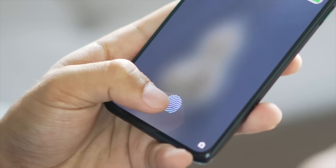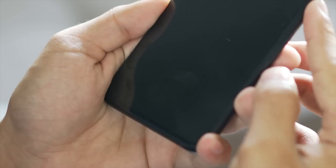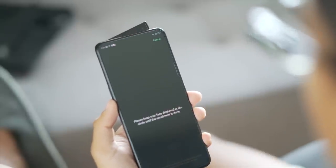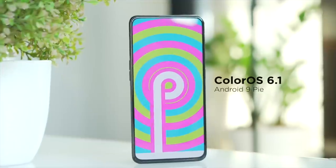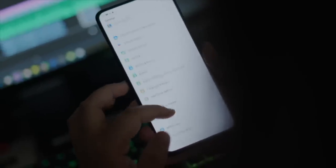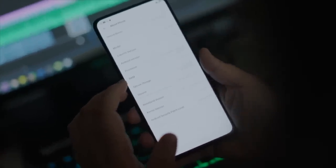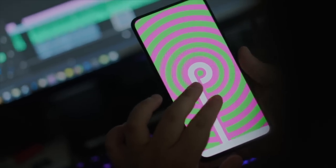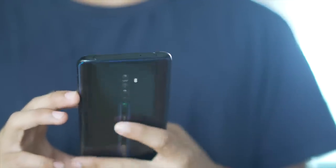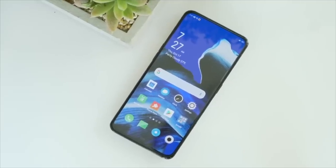For security, the in-display fingerprint scanner is pretty decent — it feels faster than the one on the original Reno, but still not as snappy as a physical fingerprint scanner. I'm still not a big fan of face unlock on pop-up camera phones because you have to wait an extra half second for the camera to pop up before it starts scanning your face. For software, we get ColorOS 6.1 on top of Android 9 Pie. ColorOS is a pretty okay skin — it's not hard to get used to, and you won't get lost navigating around. ColorOS is supposedly getting a dark mode soon, and I do hope the Reno 2 gets the Android 10 update early next year, but given Oppo's history with Android updates, don't be too hopeful.